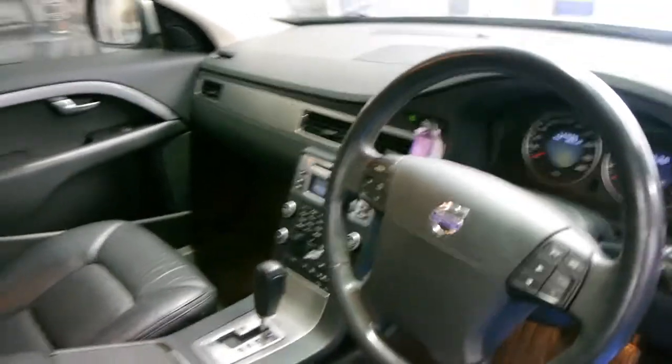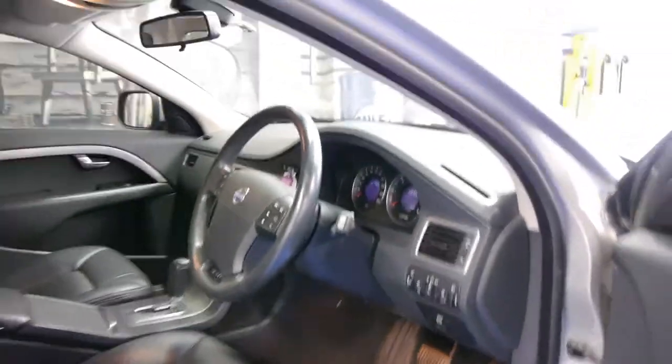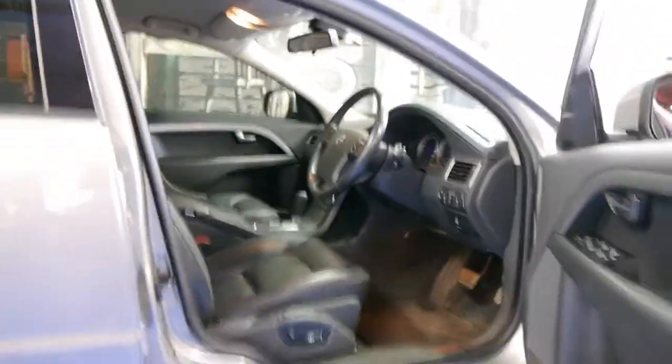Being an XC70, it is four-wheel drive and it looks like it's got hill descent control. It's got an electric handbrake. I mean, it is a 2008 model Volvo — these were very expensive when they were new.